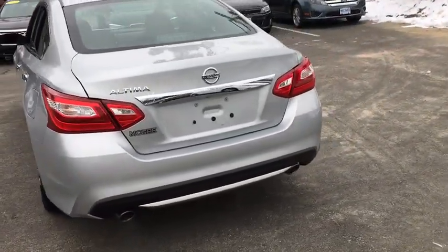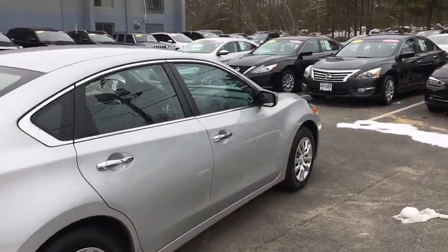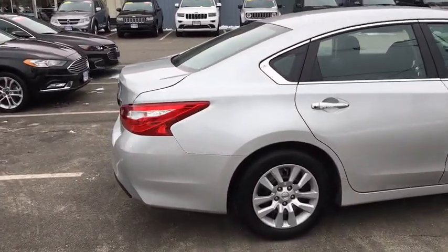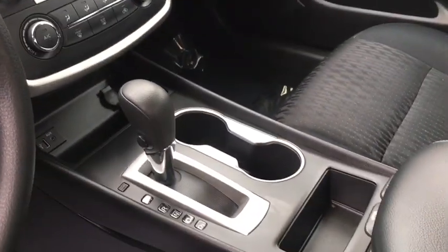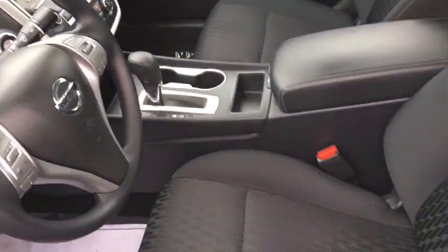Here are some of this vehicle's great options. You can see the car for yourself.